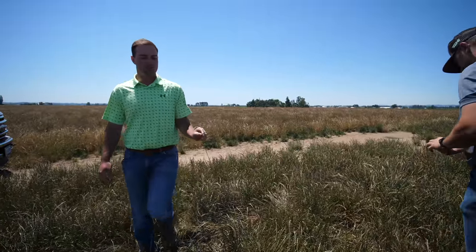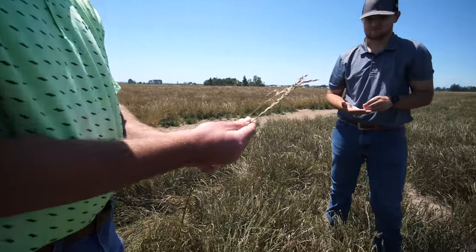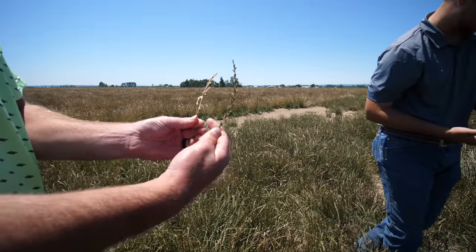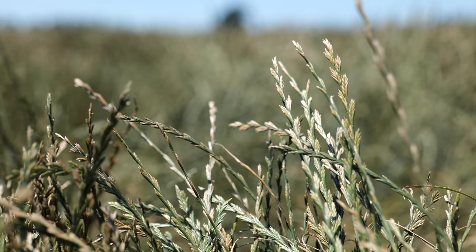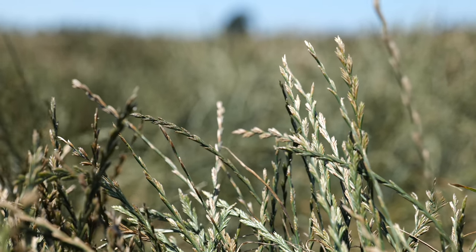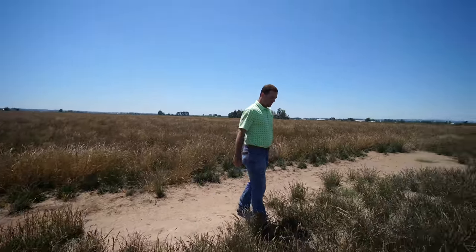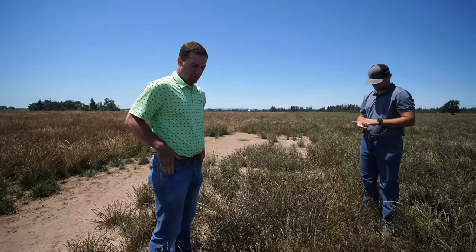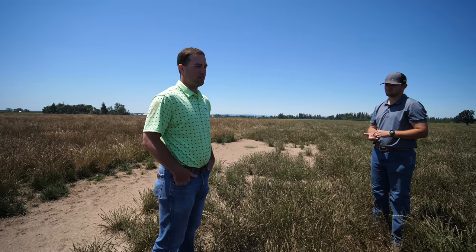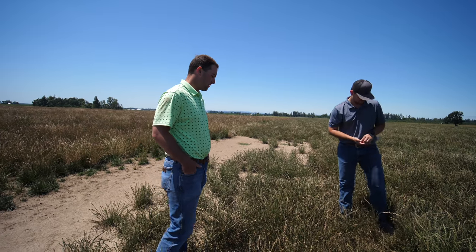This is a tall fescue — just look at the difference in the seed heads. Each one of these is a seed. Where's bluegrass grown? Eastern Oregon, Eastern Washington, the Columbia Basin. It's grown over there because of the winters — you've got to have a harder winter for bluegrass to be grown correctly.